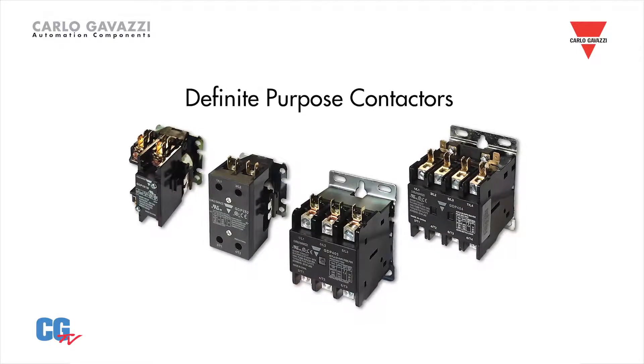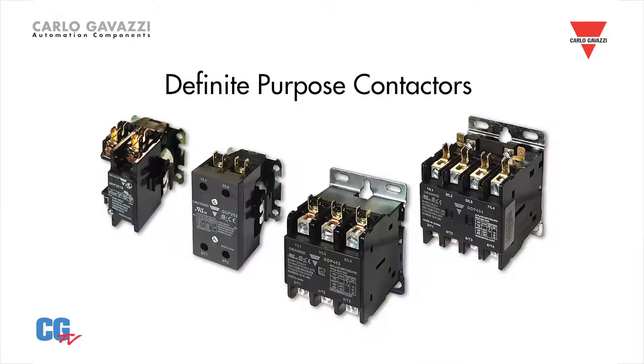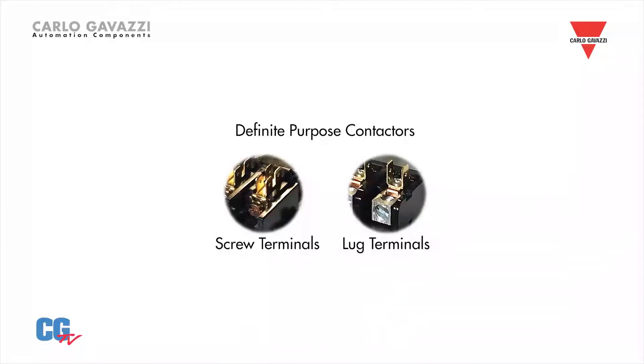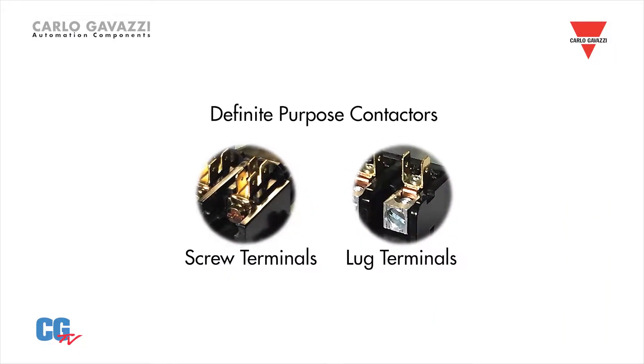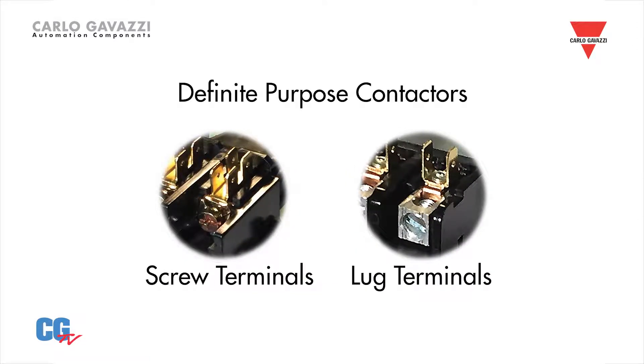The GDP series is available in one pole with shunt, two pole, three pole, and four pole options. They are capable of switching resistive loads up to 100 amps and inductive loads up to 90 amps. Horsepower ratings are also available on most models. A choice of screw or box lug power terminals are available on most contactors, with fast-on connections provided on all coil and power terminals.